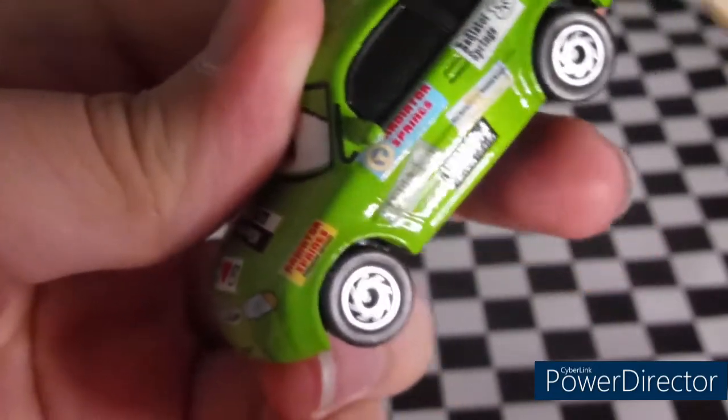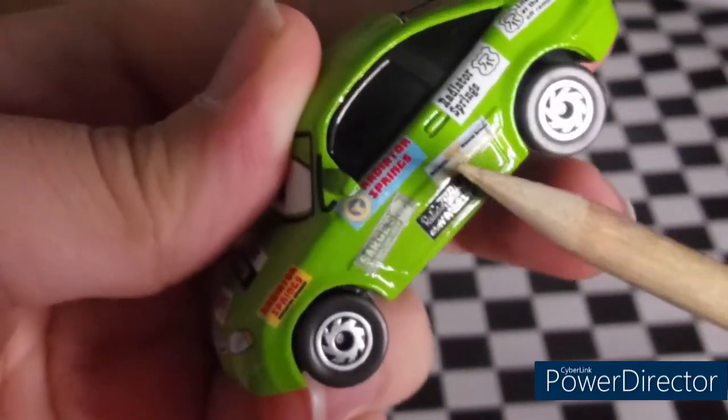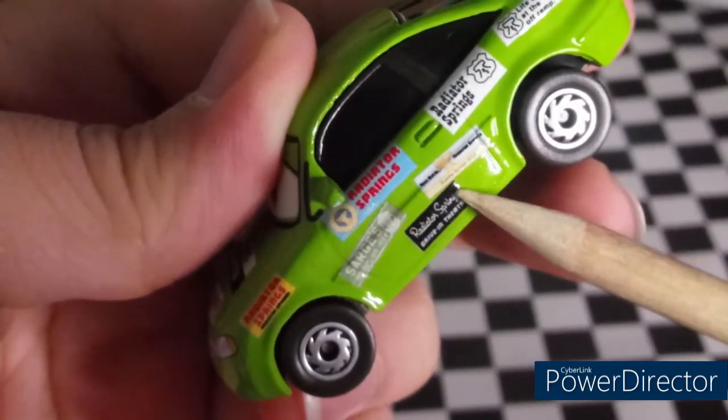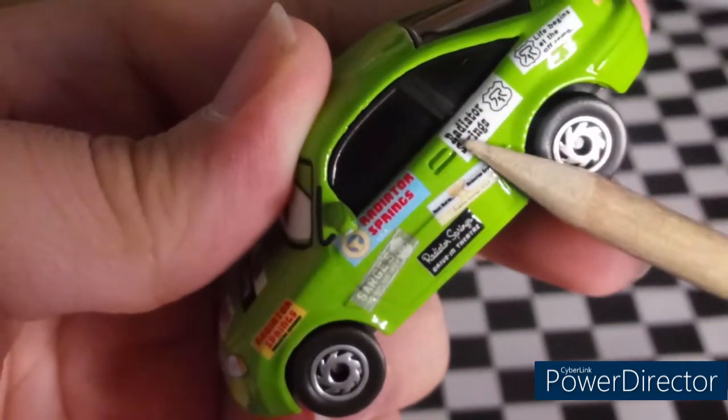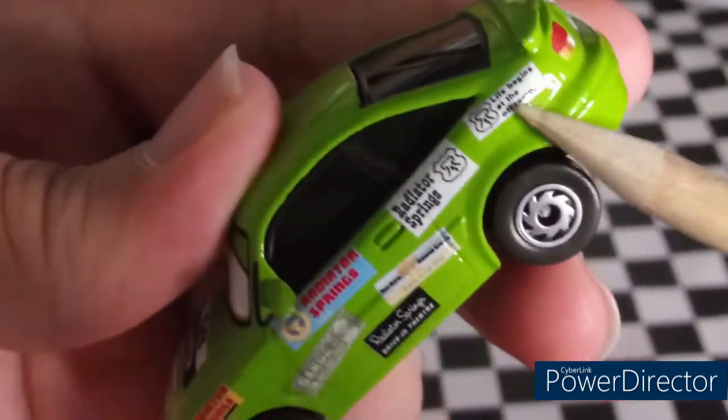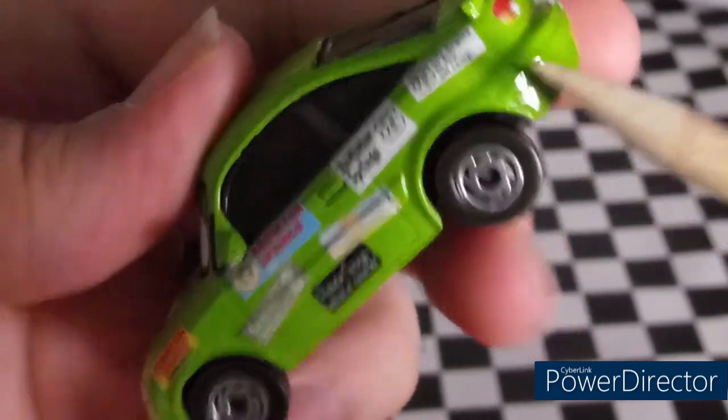The Radiator Springs Drive-In Theater sticker is right over here. There's one that says Radiator Springs and another that says Radiator Springs USA, plus the Radiator Springs logo. And right there it says 'Life Begins at the Off-Ramp.'